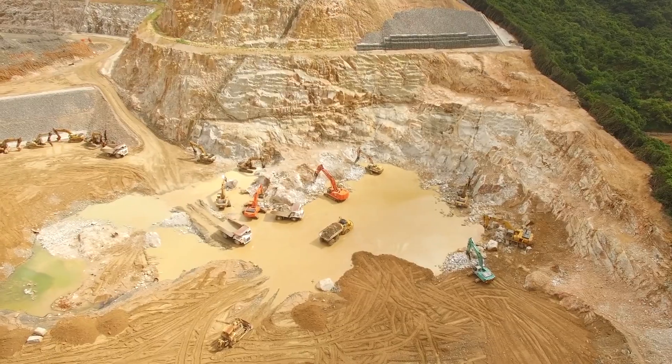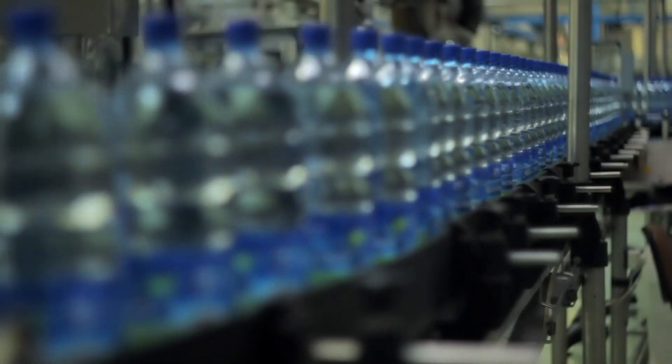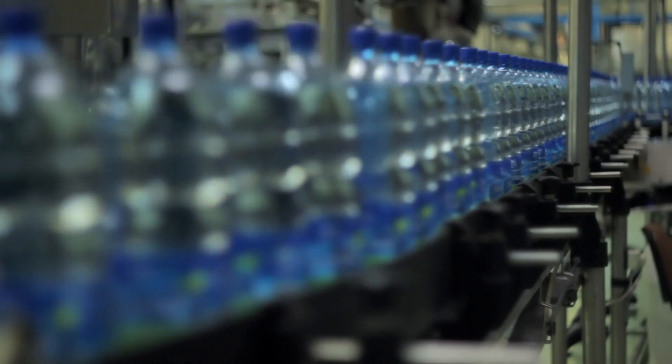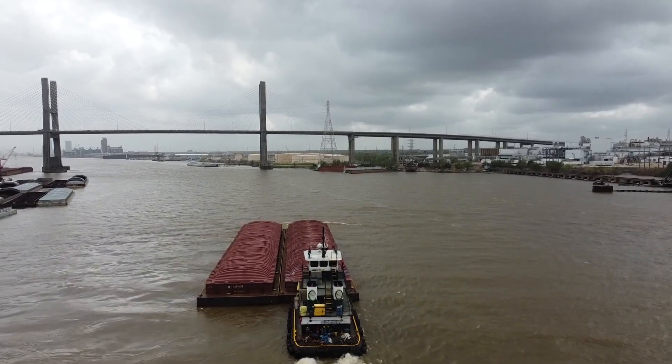Transporting sand from quarry to final destination is vital for keeping the construction and manufacturing sectors well supplied. One of the most efficient methods of doing so is via barge on the U.S. Inland Waterway System.